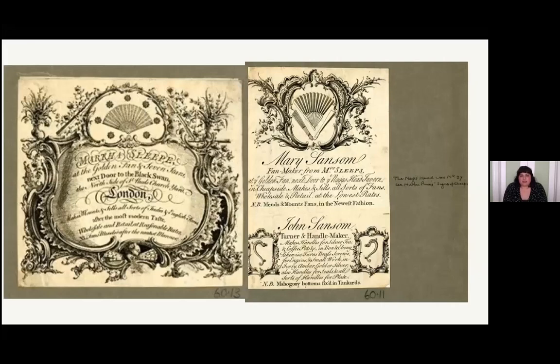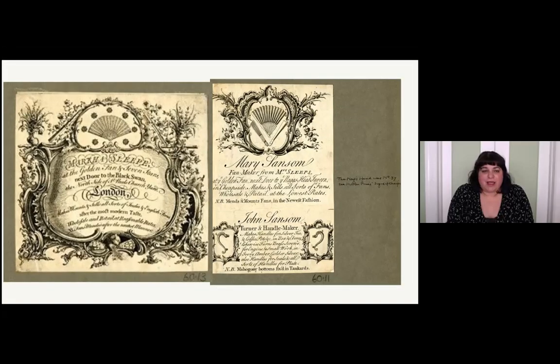Where were you purchasing your fans? Fans were made by fan makers - it is a specialized trade that people trained in, and there were definitely female fan makers. Looking at two trade cards, both from London, one is named Martha and the other named Mary - there were definitely women in the fan making trade. It was closely related to other trades, sometimes jewelers also made fans, along with people who made other wood items like turners and handle makers, since a lot of fan sticks are made of wood.